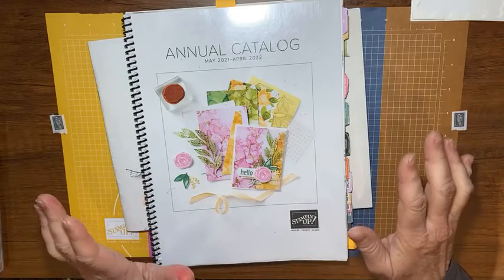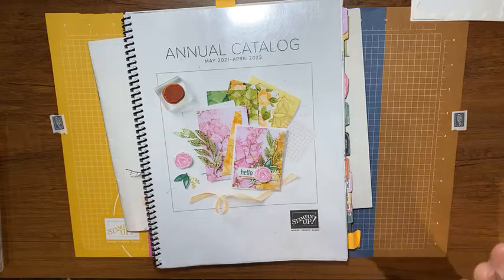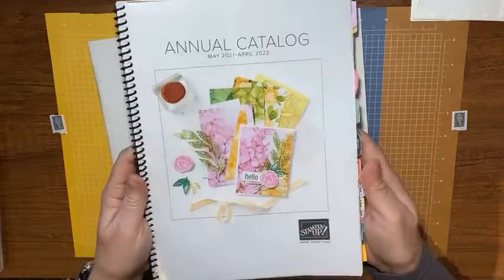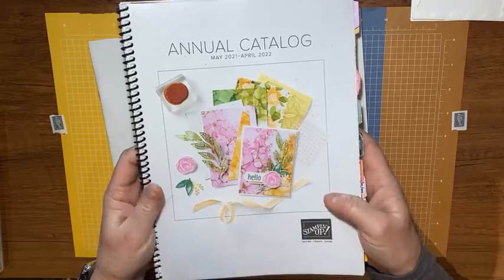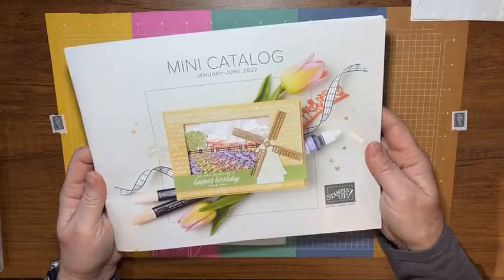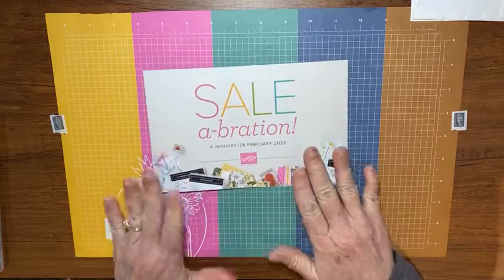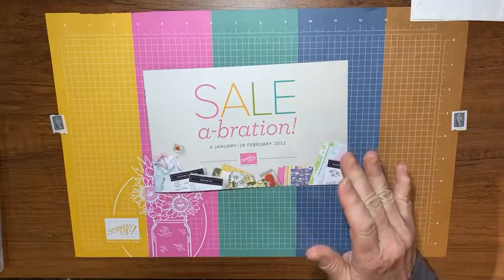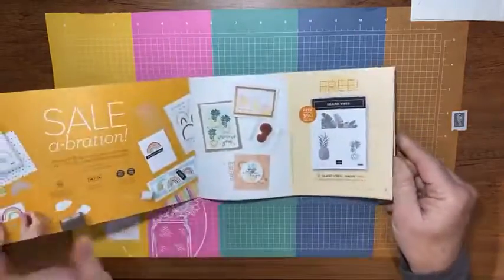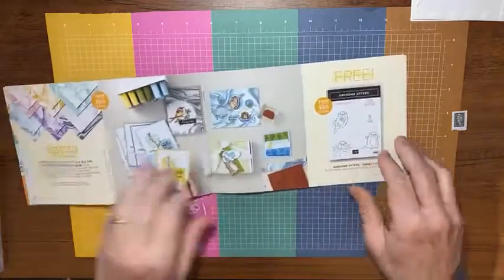Today is the last day of Celebration, so let me explain a little bit about that. Stampin' Up has three publications: the annual catalog which goes to the end of April, the mini catalog which goes to the end of June, and the Celebration brochure. The Celebration brochure has items you can get as rewards when you place orders — there are items for $50 orders if you're here in the US, and items for $100 orders.